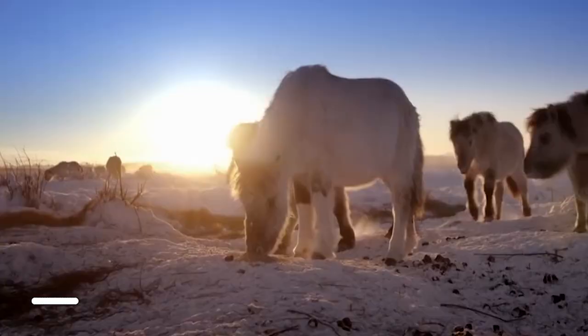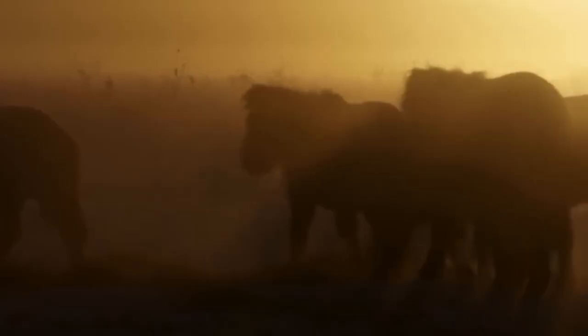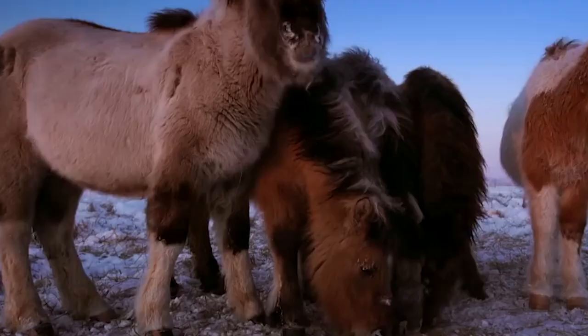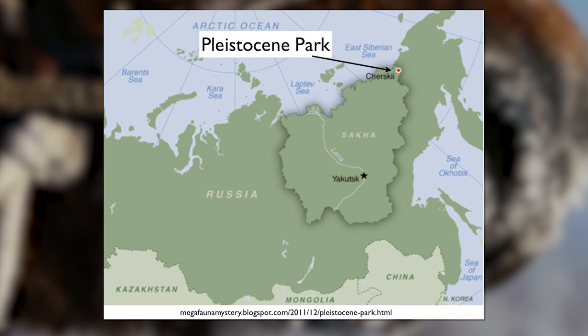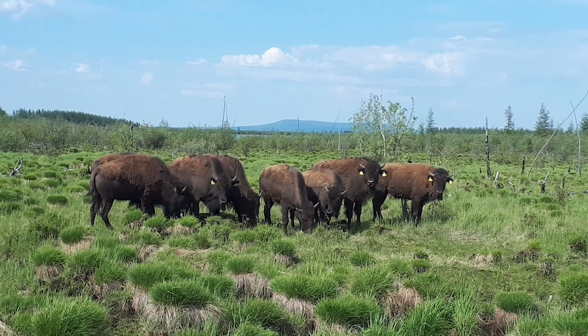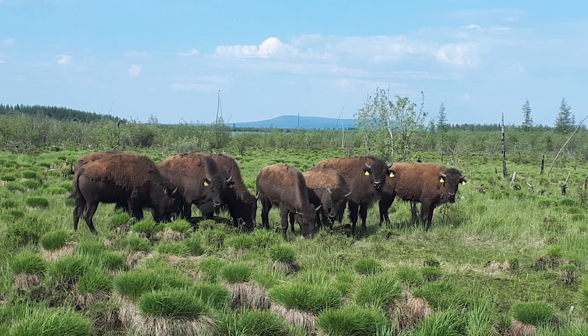The park first started in 1988, when Sergei Zimov brought a dozen Yakutian horses to the region. Unfortunately, after the collapse of the Soviet Union, the project was put on hold and the horses were given away. Thankfully, it started back up in 1996 with 144 square kilometers given by the Russian government. Since then, Pleistocene Park has expanded a great deal, with even more animal species present, as well as grasses becoming more and more prevalent.